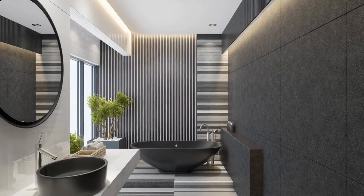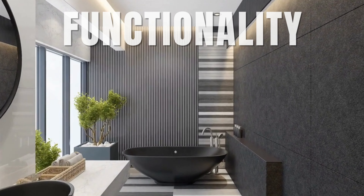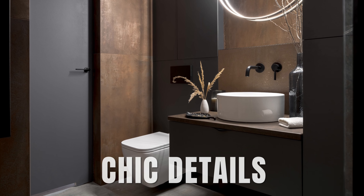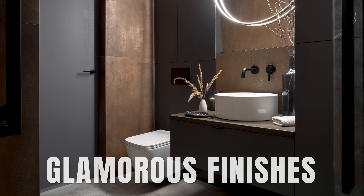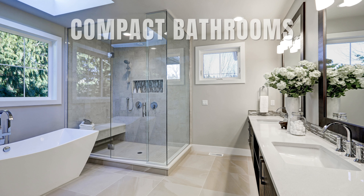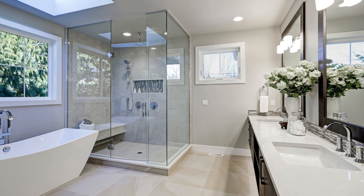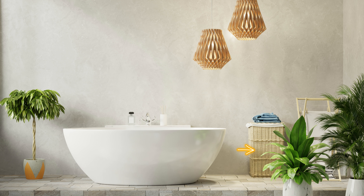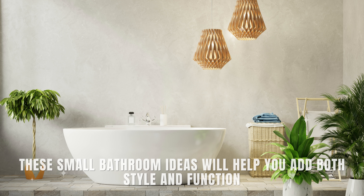Creating the illusion of space in a small bathroom can greatly enhance its functionality and aesthetic appeal. Make a big splash in a pint-sized bathroom by indulging in chic details and glamorous finishes. With strategic styling and design choices, you can transform even the most compact bathrooms into visually larger and more inviting spaces. Look to colorful fabrics, updated fixtures, and storage niches to help your tiny bath sparkle. These small bathroom ideas will help you add both style and function.